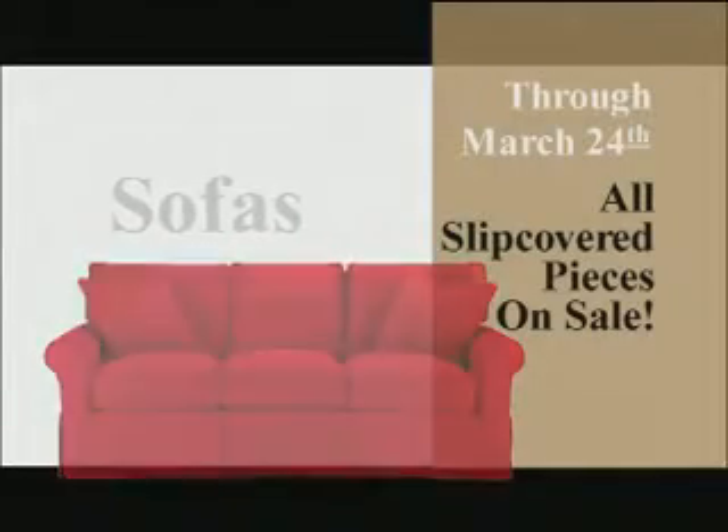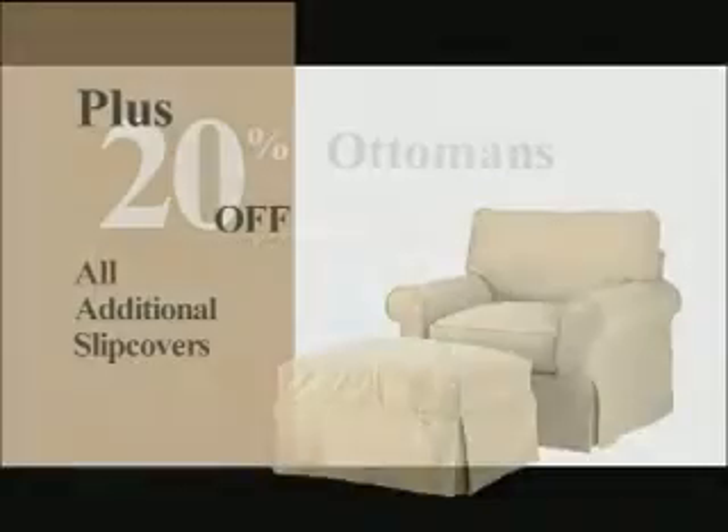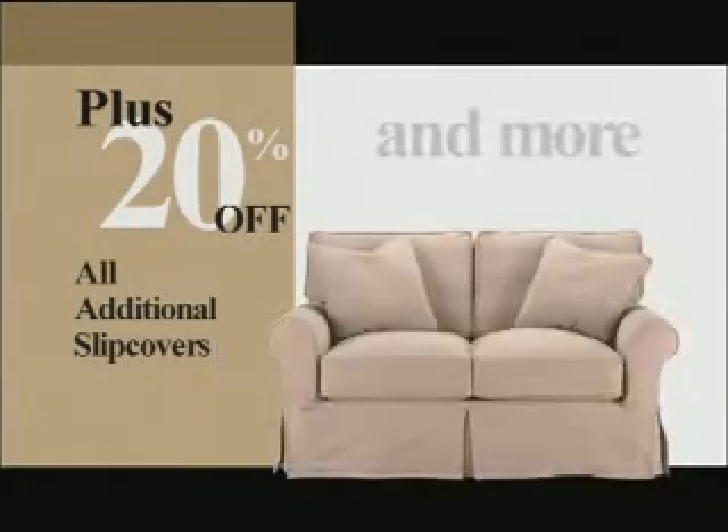Right now, all of our slipcovered pieces are on sale — sofas, chairs, and more. Plus, get 20% off additional slipcovers, even ones that fit your existing Home Elements piece.